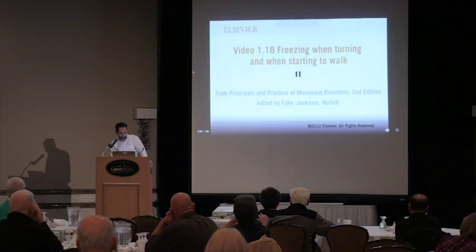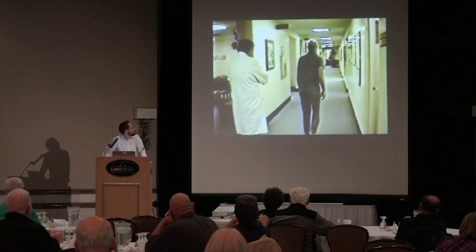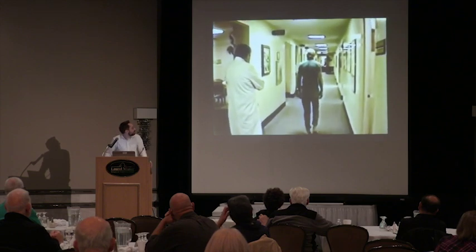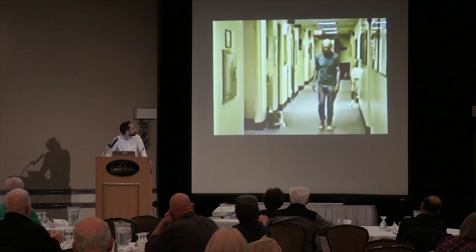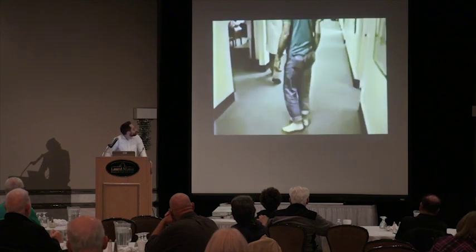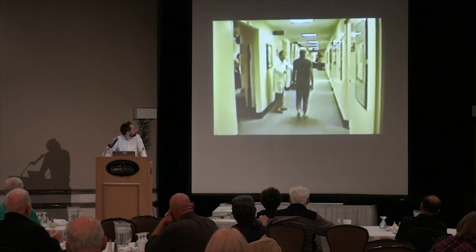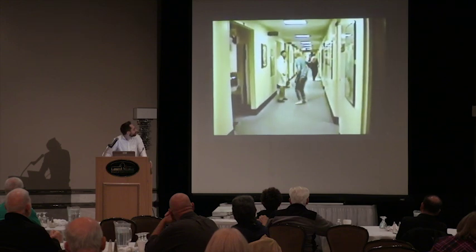Here's a video of freezing of gait when turning and when starting to walk. This man with Parkinson's has freezing of gait even when other signs have responded to levodopa therapy. He walks in a straight corridor without freezing, but freezing occurs when he turns and sometimes when he starts to walk again. As the video shows, freezing of gait can respond to dopamine replacement — carbidopa/levodopa — but it doesn't always, so we have to think of other ways to address it.